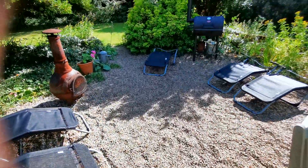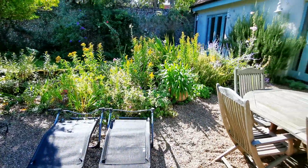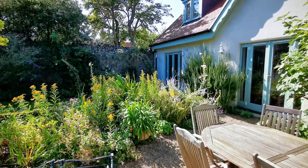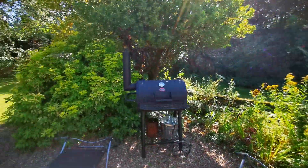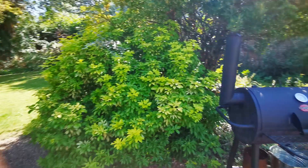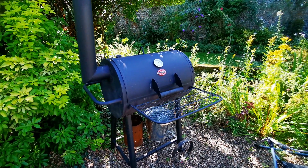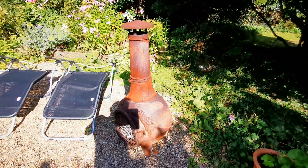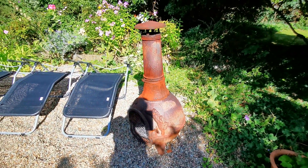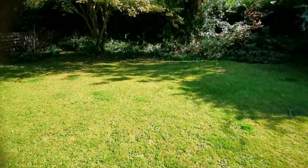We've got some lounges here because this garden is an absolute sun trap all summer. Even if it's windy and chilly down on the quay, back here with the walls around this garden you can guarantee a bit of sun. You've got this large charcoal barbecue, and we've also got on this area a chimenea for sitting out in the evenings if it does get a bit chilly later in the season.